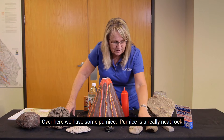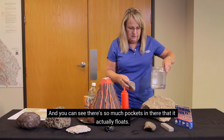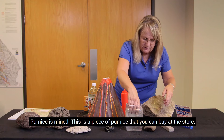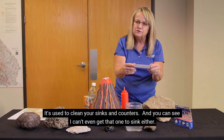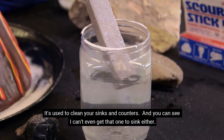Over here we have some pumice. Pumice is a really neat rock — it's filled with air holes too, and there are so many pockets in there that it actually floats and can't even be made to sink. Pumice is mined, and this is a piece you can buy at the store. It's used to clean your sinks and counters, and as you can see, I can't get this one to sink either.